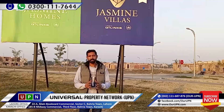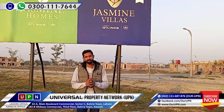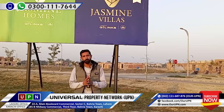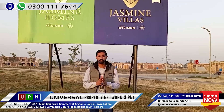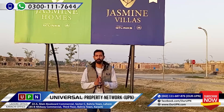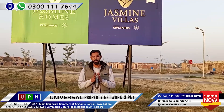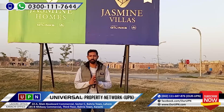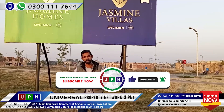Yes, this was the update of today. I have done the update of Safari Homes and Jasmine Village. If you have any questions, you can follow me. In the next video, I will give you an apartment tour of Jasmine Homes — the first floor, second floor, and third floor. I will give you a full update of it. I hope you will like our today's update and our next video.